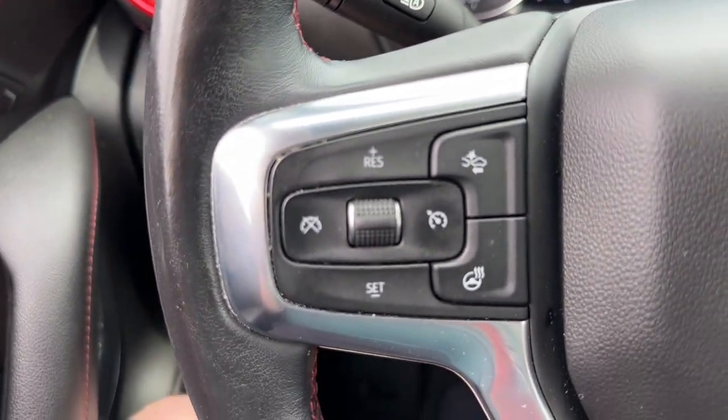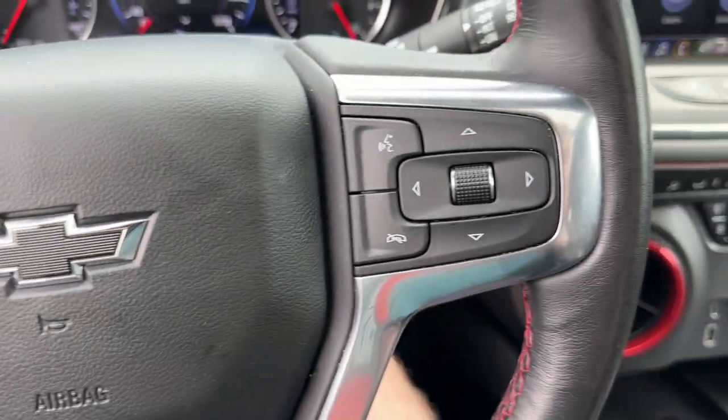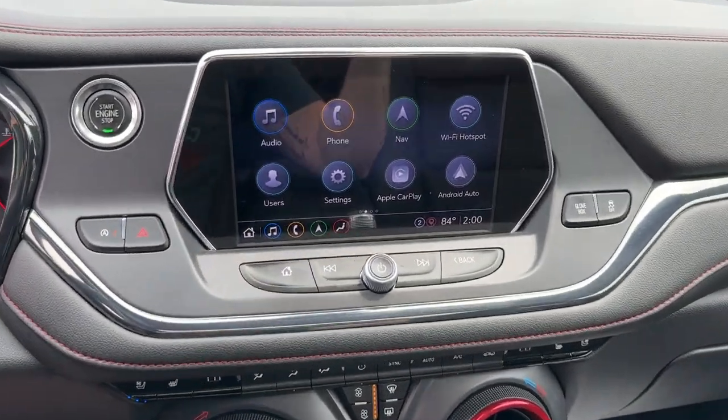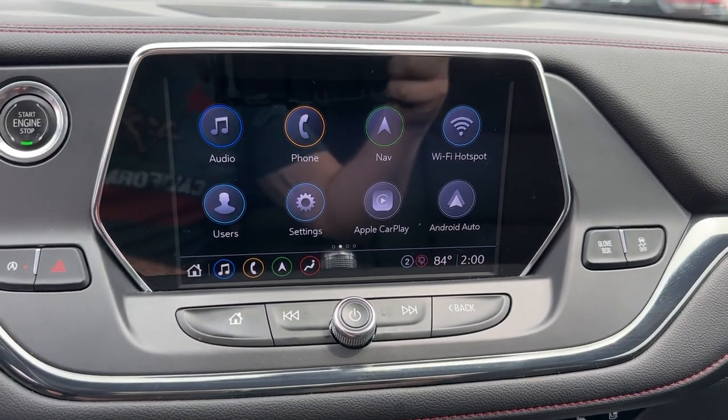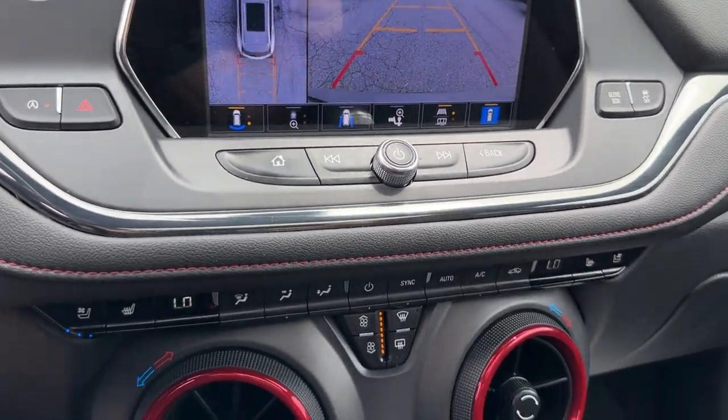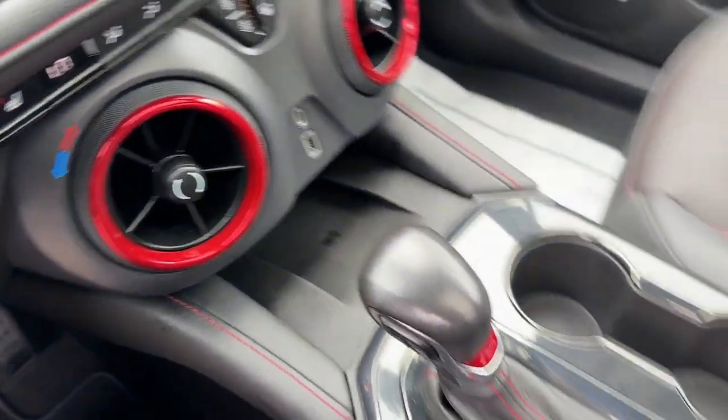These are just some of the great options this vehicle comes with: heated steering wheel, Apple CarPlay and/or Android Auto, wireless charging station, panoramic roof, navigation system, heated driver's seat, keyless entry, rear camera mirror, power passenger seat, and heated rear seat.